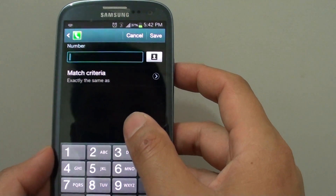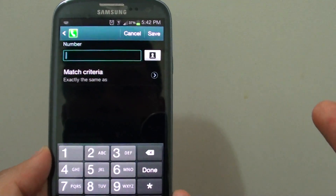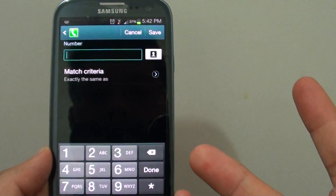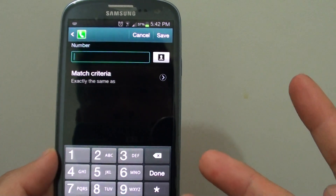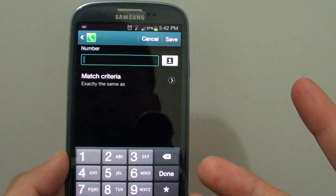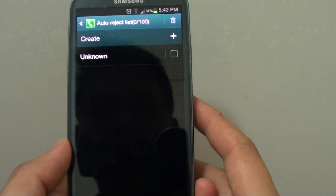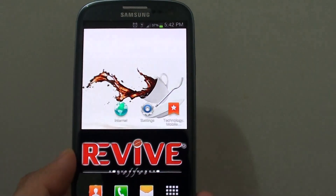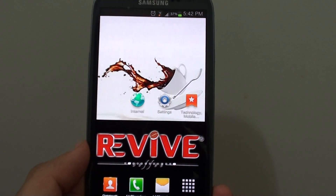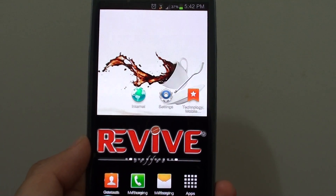Very similar to the other process, simply tap on Create and key in the phone number that you want to block. Once you add it in, the call will also be blocked. In summary, there are two different types of blocking — you can block phone calls and you can block text messages, but you will need to set them separately. That's all you have to do. Thank you for watching; please subscribe to our channel for more video tutorials.